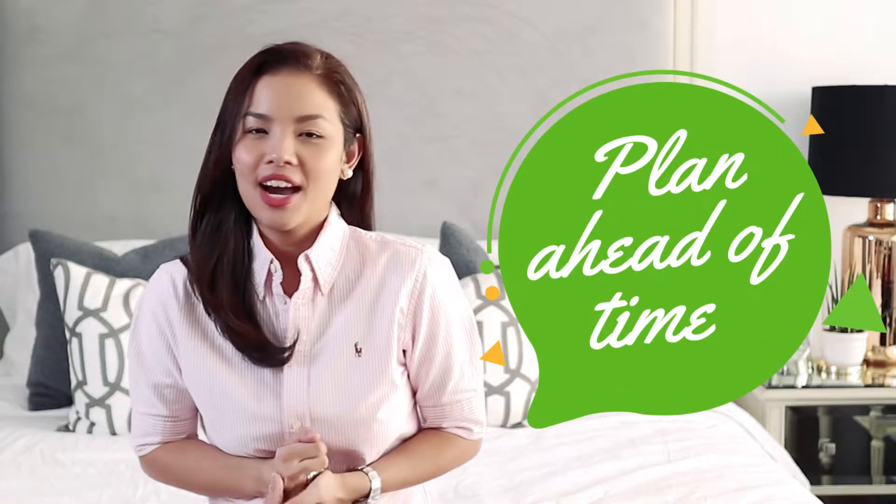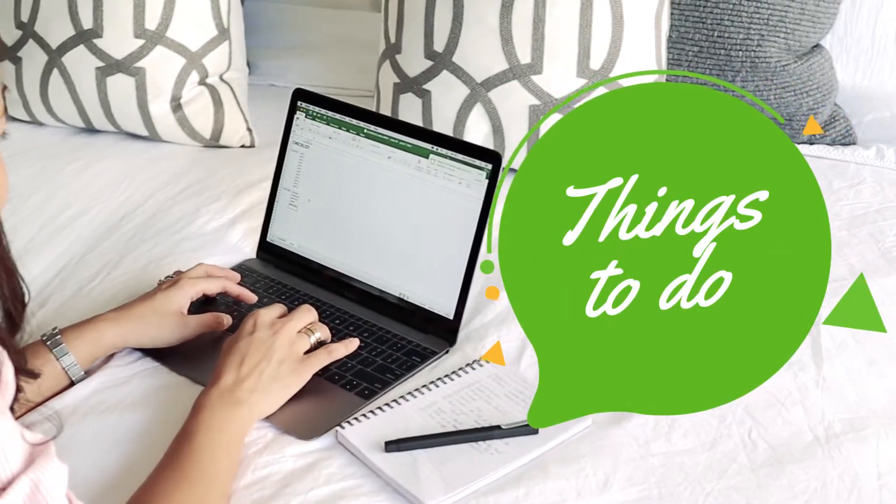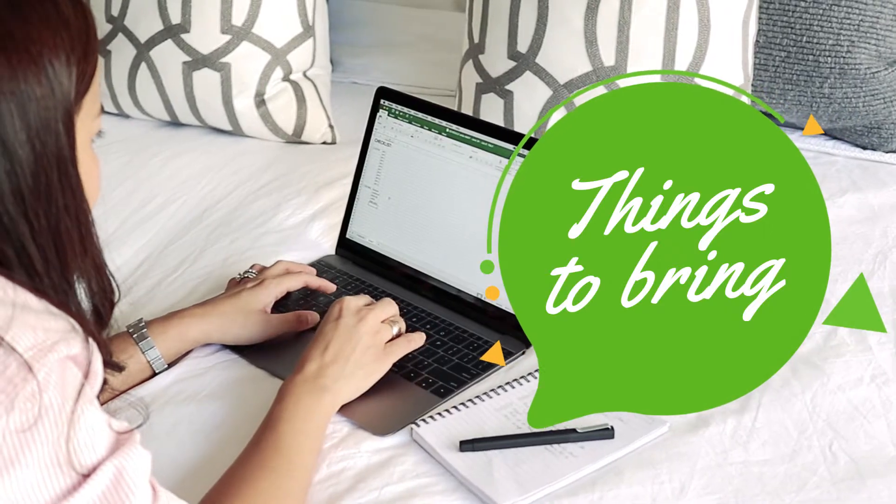For my first tip, plan ahead of time. I normally make a checklist of the things I need to do before a trip, and of course the things I need to pack before a trip.